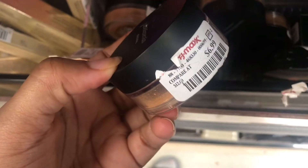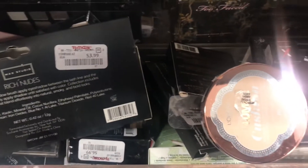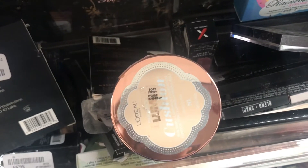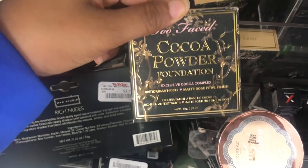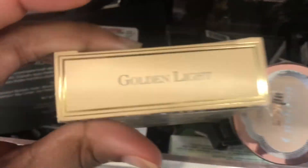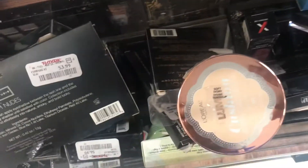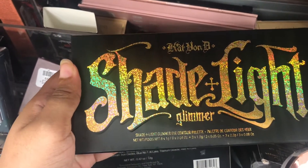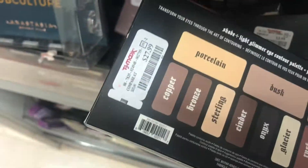A lot of Bare Minerals foundations — the original formula, they are $6.99. And look what I see hiding — the Too Faced Cocoa Powder Foundation. They have like three colors of golden light, and it is $10.99. I just found the Shaded Light Glimmer Palette by Kat Von D, and it's $27.99.